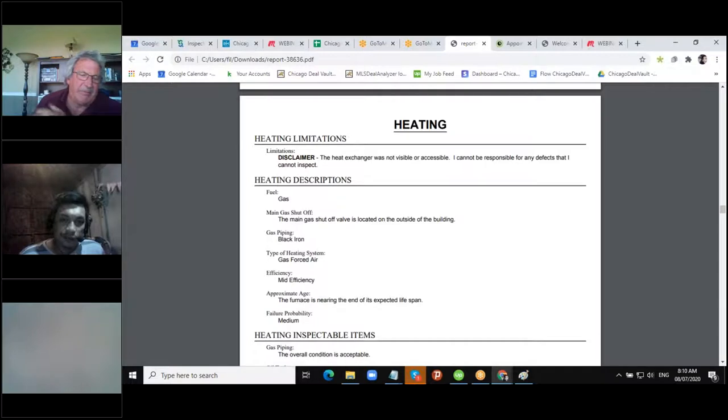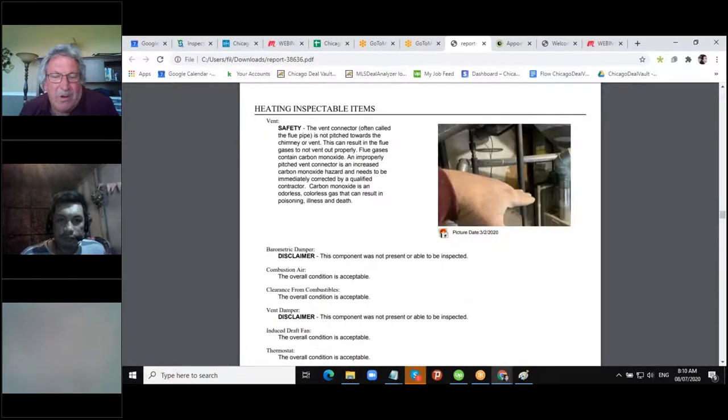Here's everything we check on the heating system — is it gas, is it black pipe, is it a mid-efficient or high-efficient furnace, is it a conventional furnace? Conventional furnaces are really old and you should probably change them. Also, the vent going to the water heater needs to go up a quarter inch per foot so it vents properly. If it doesn't, it can backdraft, and backdrafting means carbon monoxide going into the air — a definite safety issue.